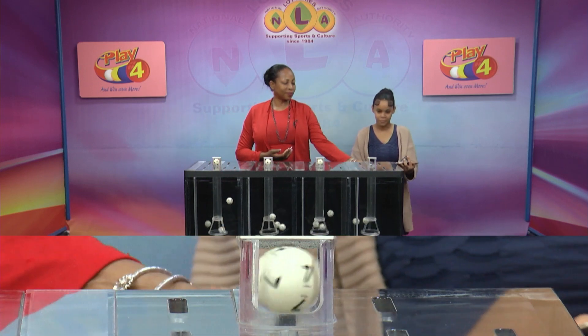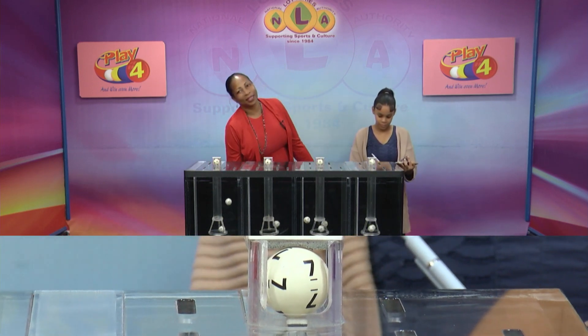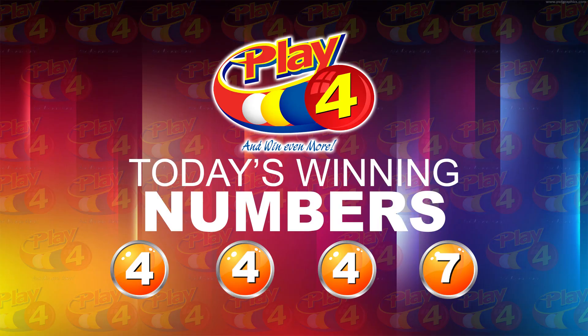The Play 4 winning number for tonight is 4, 4, 4, 7, 4, 4, 4, 7. I'm Angie Nelly Young, thanking you for playing Play 4. Remember, with Play 4 you can win even more. Good luck. Good night.